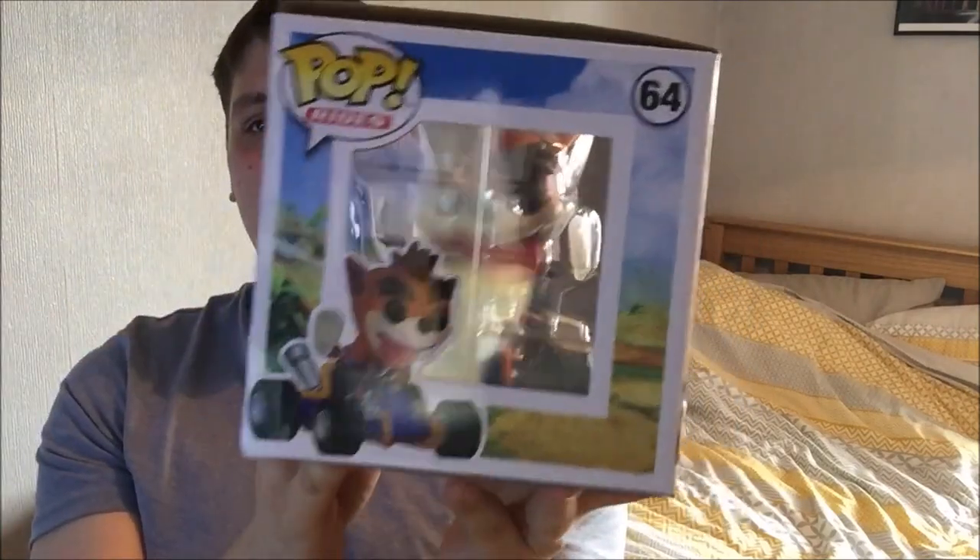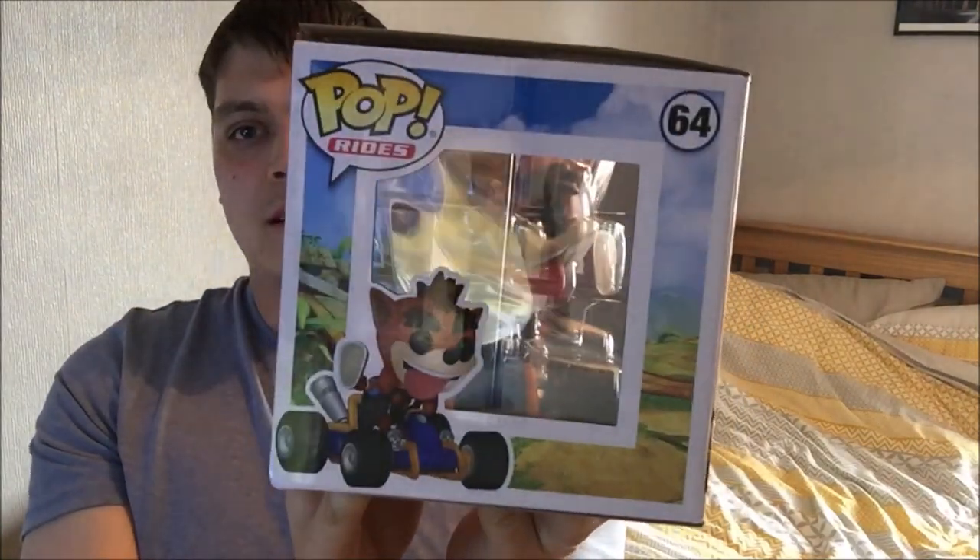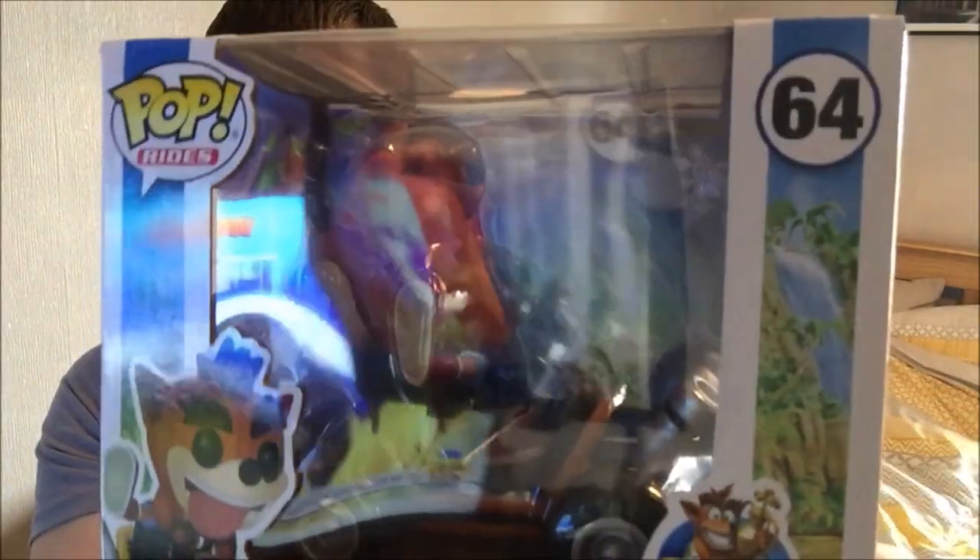I like it just because it's a bit of a nerd kind of thing. And then you've got him inside there, so let's take him out. I got this from Game and it only cost me £29.99.